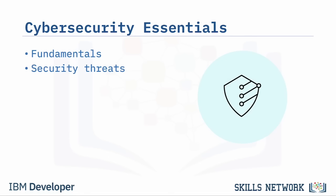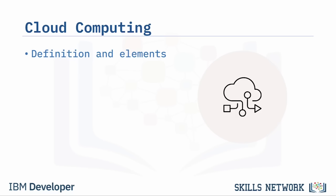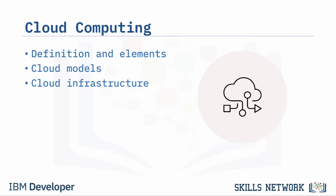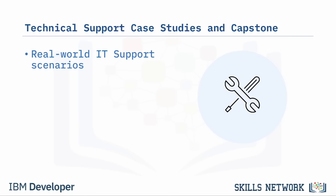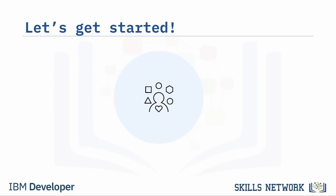In Introduction to Cybersecurity Essentials, you'll learn about the fundamentals of cybersecurity, how to recognize common security threats and risks, examine the characteristics of cyber attacks, and explore methods for securing confidential information. In Introduction to Cloud Computing, you'll discover the elements of cloud computing, identify various cloud service and deployment models, key components of cloud infrastructure, cloud security, and job roles in the cloud industry.